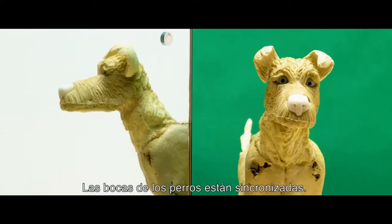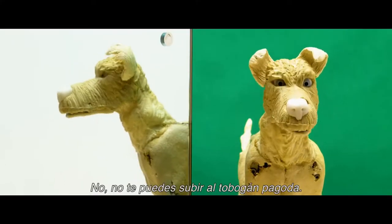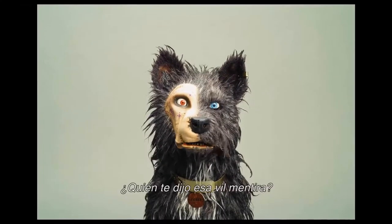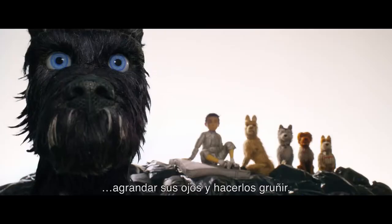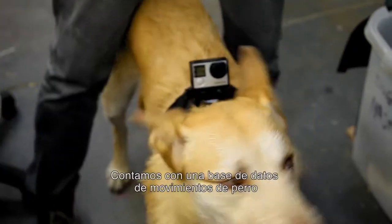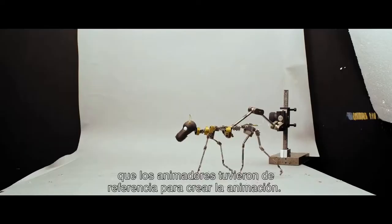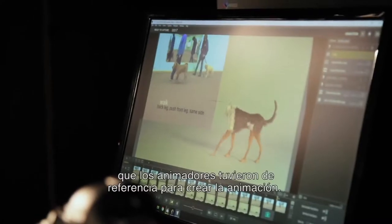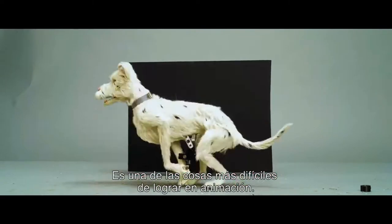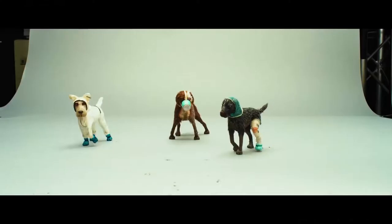The dogs themselves are lip-synced — we can physically open their mouths, make their eyes bigger, or make them snarl. We basically had a database of dog action so the animators could have something to base their animation on. The way they walk can give personality to a character, and that's always one of the hardest things to do in animation — a walk.